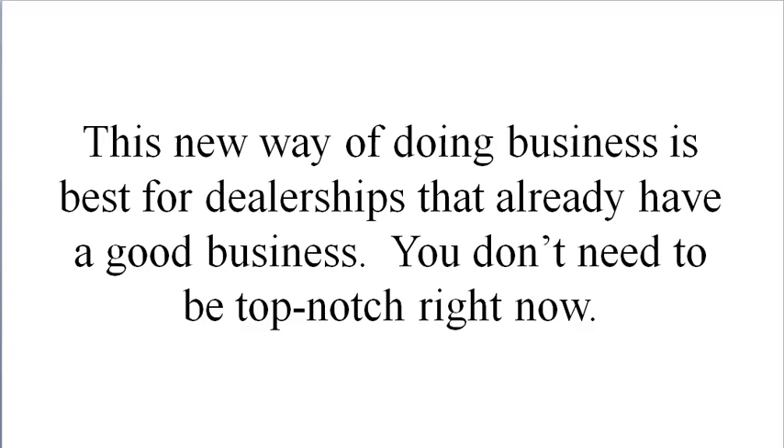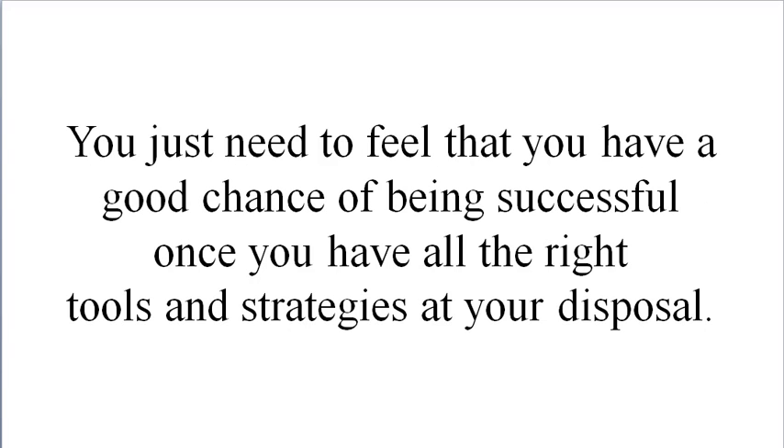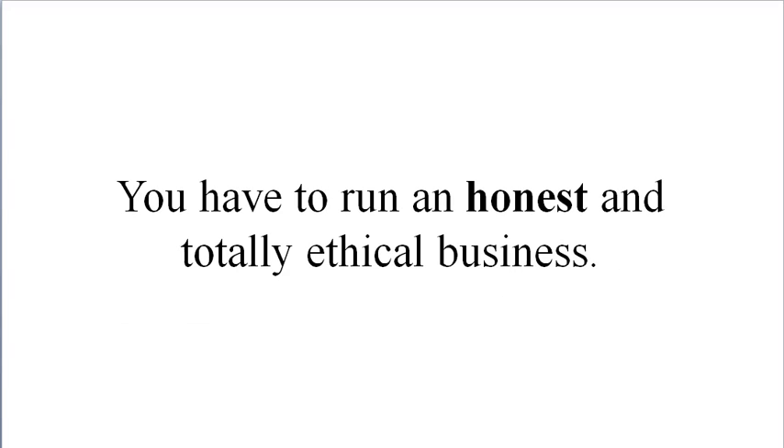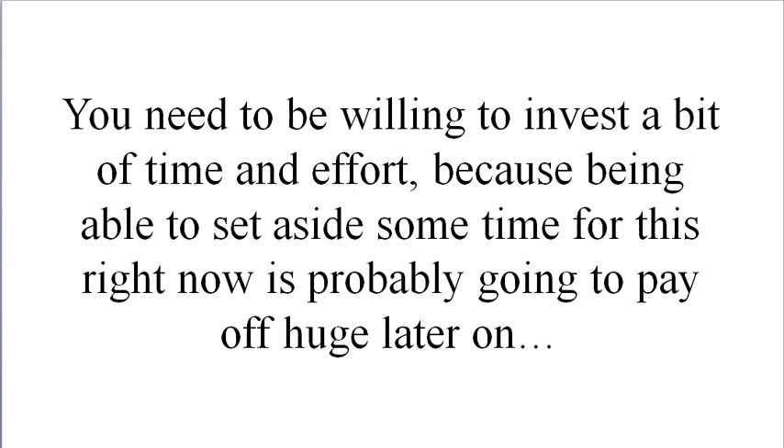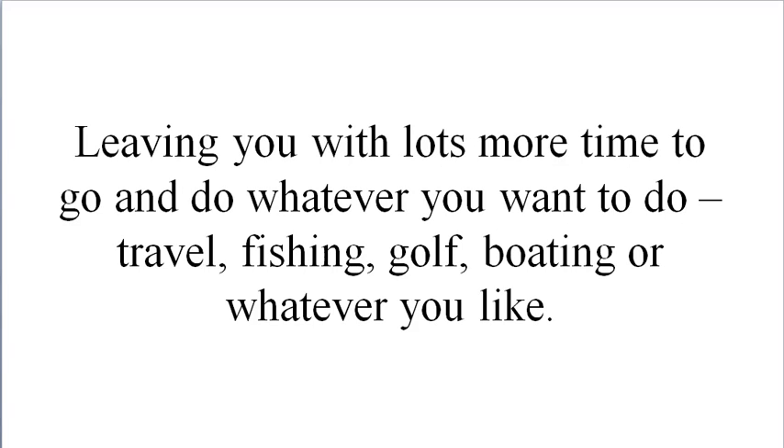Here's who this is for. The new way of doing business is best for dealerships that already have a good business. You don't need to be top-notch right now — you just need to feel that you have a good chance of being successful once you have all the right tools and strategies at your disposal. You have to run an honest and totally ethical business. This information is only for quality dealership owners or GMs that have great reputations for delivering outstanding service. You need to be willing to invest a bit of time and effort, because setting aside some time for this right now is going to pay huge dividends later, leaving you with lots more time to travel, go fishing, golf, boating — whatever you like.